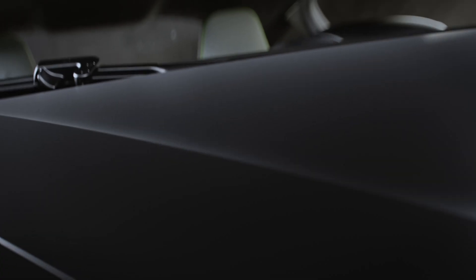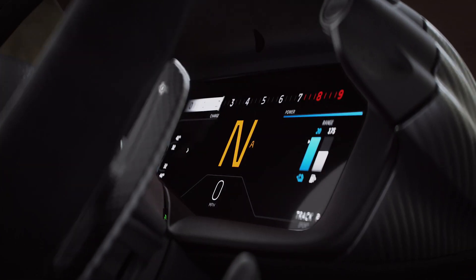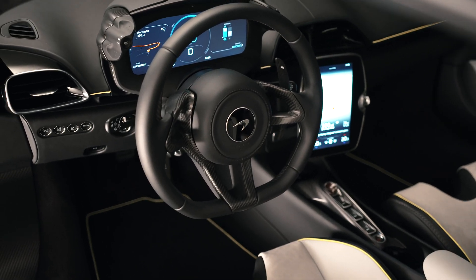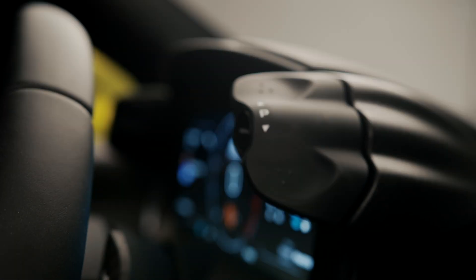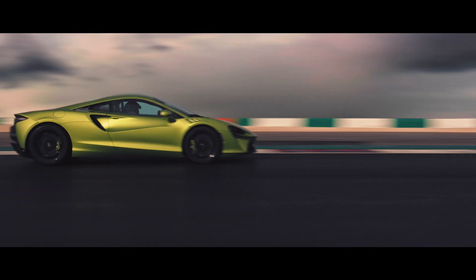So instead we cherry pick what features we think need to go into the interface in front of the driver. As a result we end up having only the most important controls in front of a driver, allowing them to operate those with minimum distraction, without taking their hands off the wheel, and for maximum enjoyment.